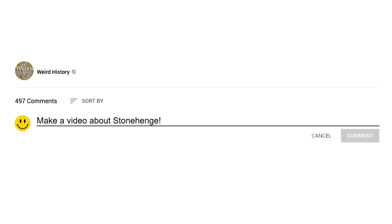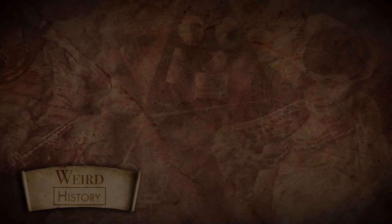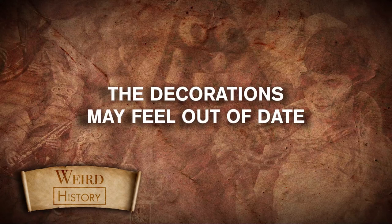Time for a Weird History fit for a queen. Buckingham Palace includes 775 rooms, 19 of which are designated as state rooms.